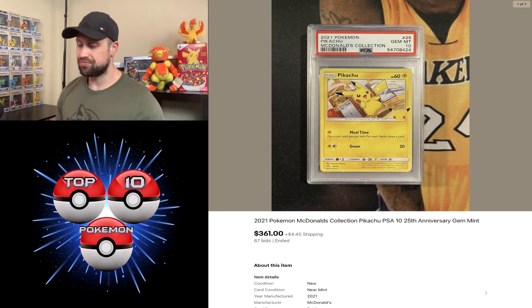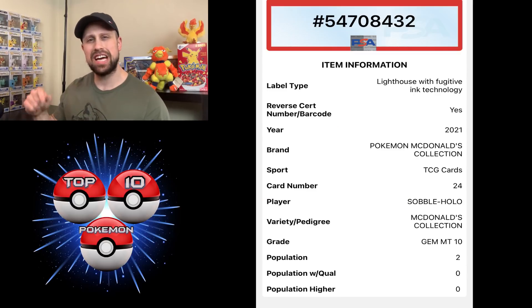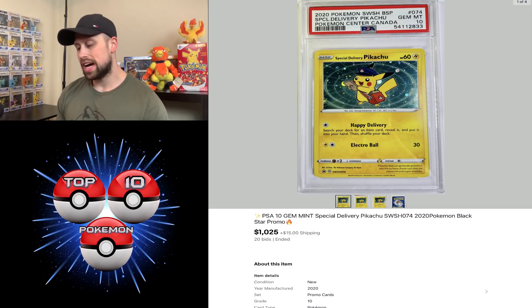A couple of McDonald's promos to go over. We had a Pikachu non-holo card from the McDonald's collection PSA 10 sell for $361, and then the holo version sold for $900. We had a Sobble from the McDonald's collection holo PSA 10 sell for $362 — the title says it's a pop one, but as of filming there are actually two PSA 10 examples of this card. We also had a Torchic holo from the McDonald's collection PSA 10 that sold for $262, and the Special Delivery Pikachu Gem Mint 10 sold for $1,025.